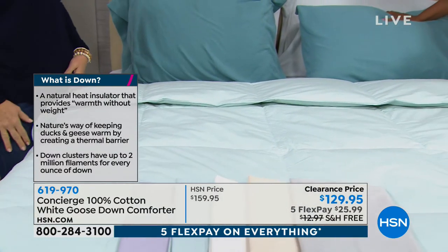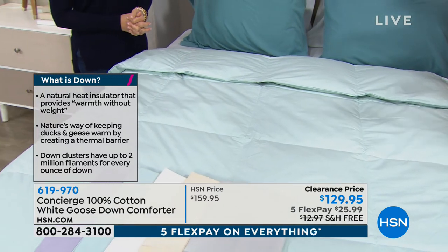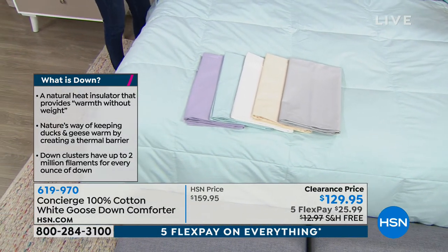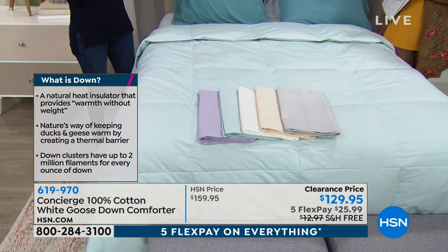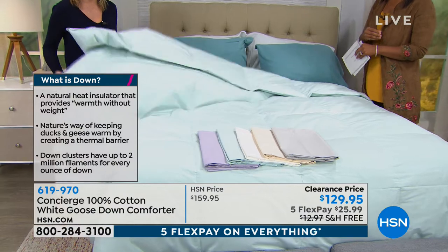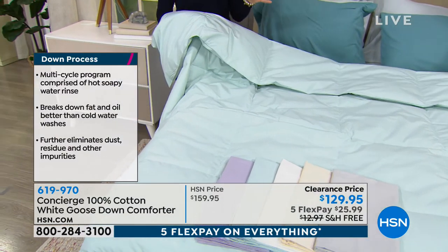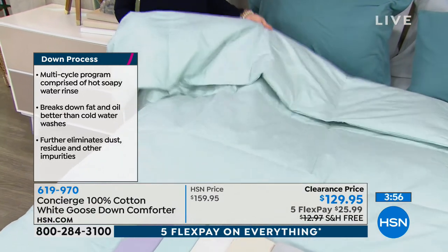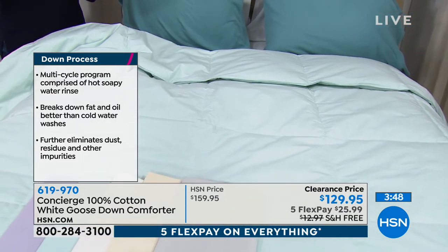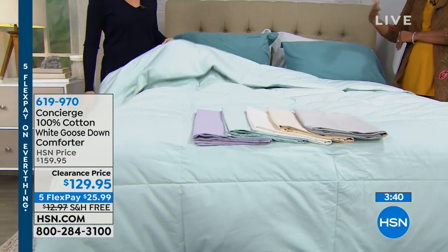It's machine washable — throw it in the washer and dryer. This is 550 fill power, which measures the amount of down inside and represents a medium weight — not extreme cold weather heavy, just that perfect year-round warmth and weight. It's box quilted so the down doesn't shift and you don't get cold spots. It launders beautifully.